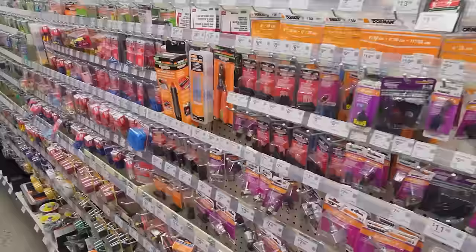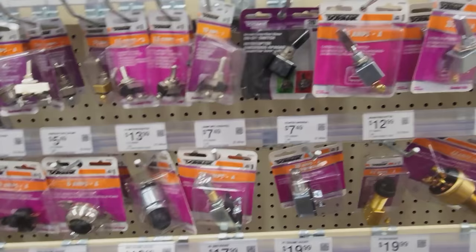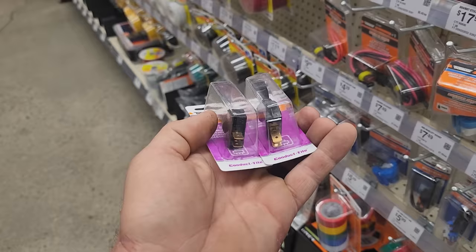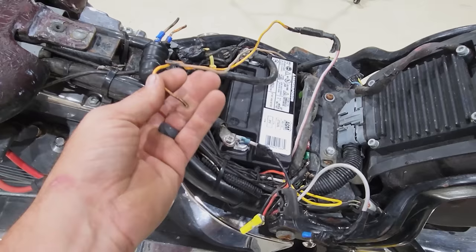Got an on/off switch and a momentary — they're plastic, which is the cheapest option, and plastic doesn't rust as bad as some of the other stuff. Going to go ahead and get these two switches wired in. We've got the switch. No headlight, but that's running the fuel pump — that's good. And then we've got our starter switch, which is a momentary.